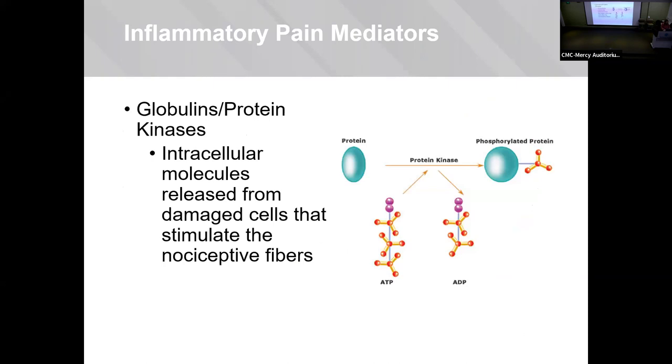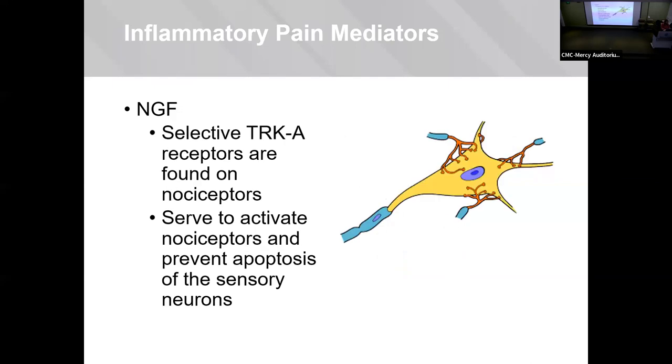Globulins and protein kinases are intracellular enzymes that are released into the extracellular world, where they cause damage and stimulate the nociceptive fibers. Nerve growth factors are selective activators of receptors on these nociceptive neurons — they serve to not only activate them, but they have been shown to prevent apoptosis of these specific sensory neurons.